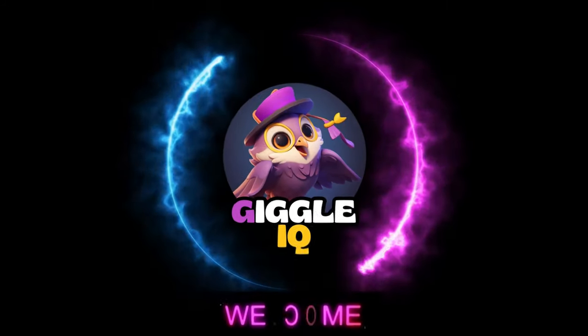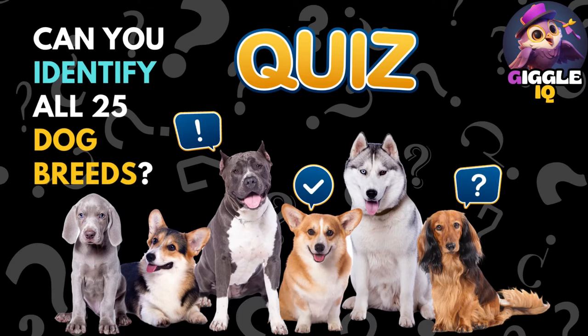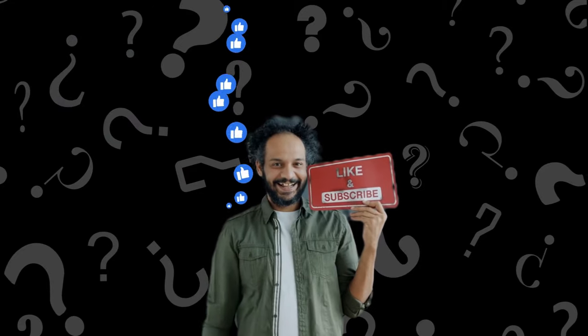Welcome back to Giggle IQ. Do you love dogs? Let's see if you can get a perfect score on this quiz. Don't forget to subscribe to Giggle IQ and turn on your notifications if you love fun quizzes.